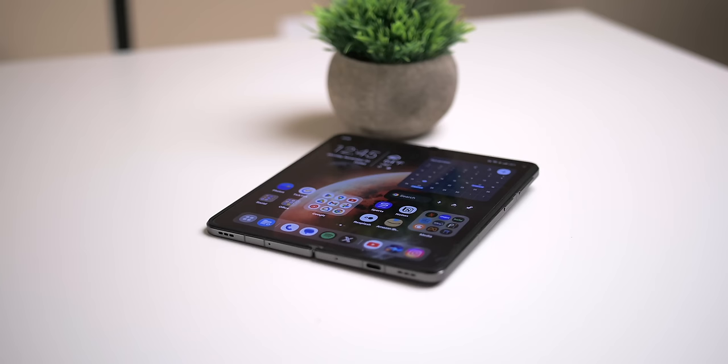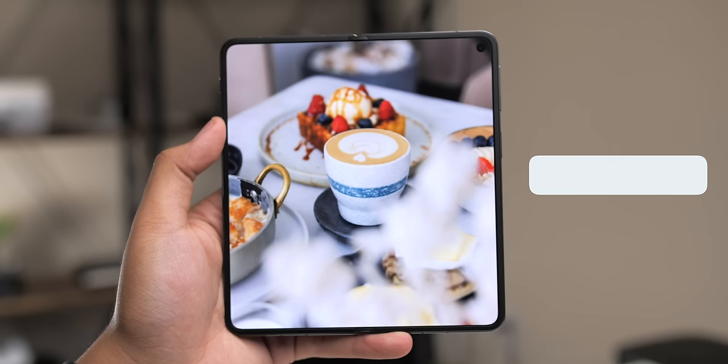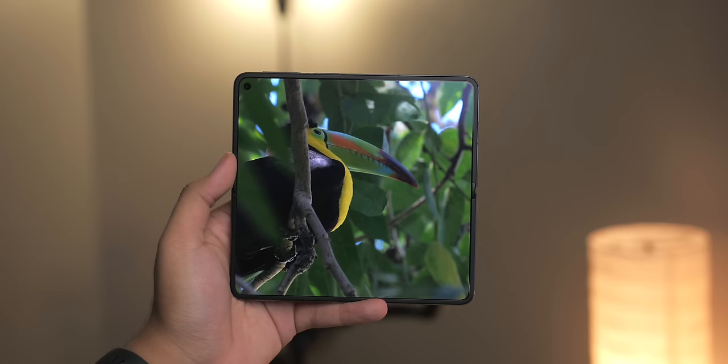Opening the phone presents the main attraction: the 7.82-inch, 120Hz, 2K AMOLED panel with 10-bit color, Dolby Vision, ultra-thin glass, and 2,800 nits peak brightness. Not only does it have very satisfyingly thin and symmetrical bezels, but it has an extremely minimal crease down the middle. It's subtle — it's there, you can see it, but in practice, it's barely noticeable both visually and when you're simply using the phone. Just like the outer display, this one is outstanding.